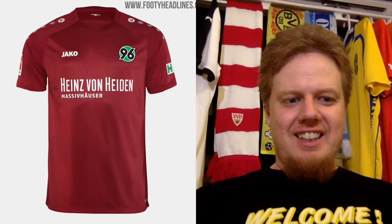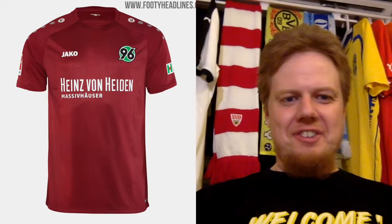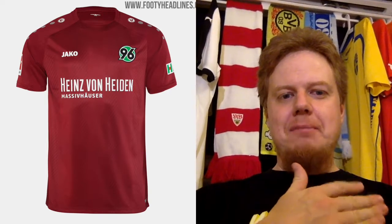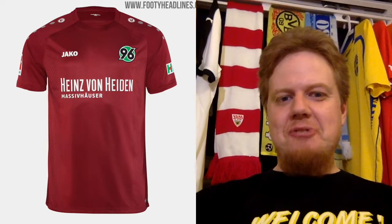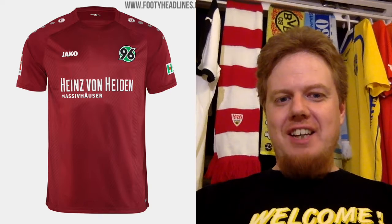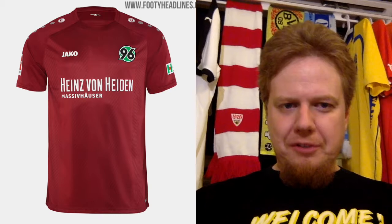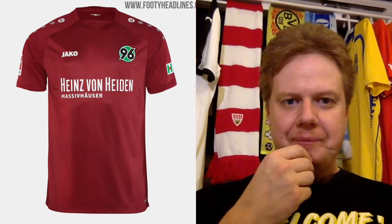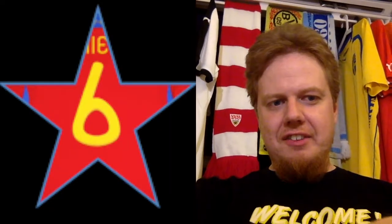Then we move on further north — Hannover, 96 in German, Hannover 96 of course. They are an interesting team because their club crest is all in green and black, but their home colors are red, which I always find interesting. Very simple jersey. It's a little bit more cohesive, so I give this a six. I actually like the city flag here.